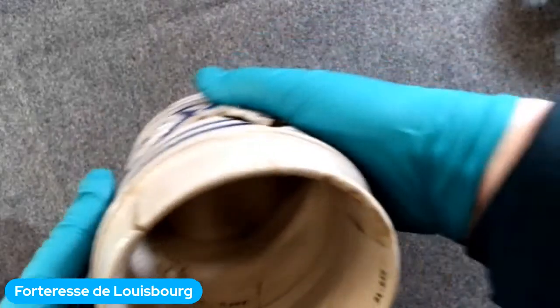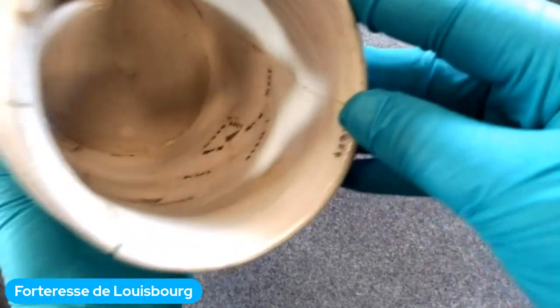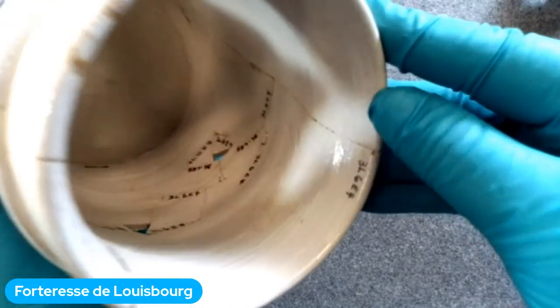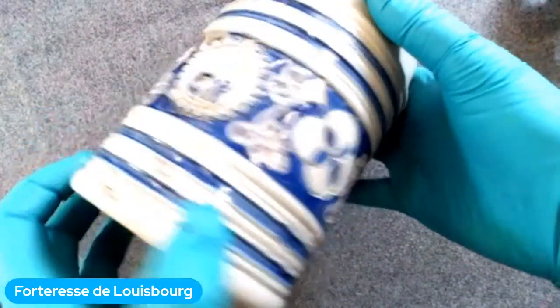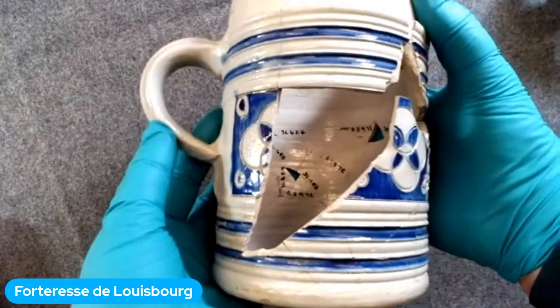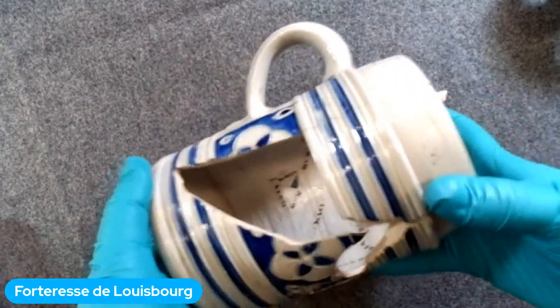Quand on trouve des fragments de poterie, chaque morceau reçoit un numéro, comme vous voyez à l'intérieur. Ensuite, on va les assembler pour comprendre quelle était la grandeur du vaisseau, à quoi il servait, qu'est-ce qu'il y avait à l'intérieur. À partir de plein de petits morceaux, on peut reconstruire un objet au complet et comprendre beaucoup plus au sujet de la vie des habitants à qui ces objets appartenaient.